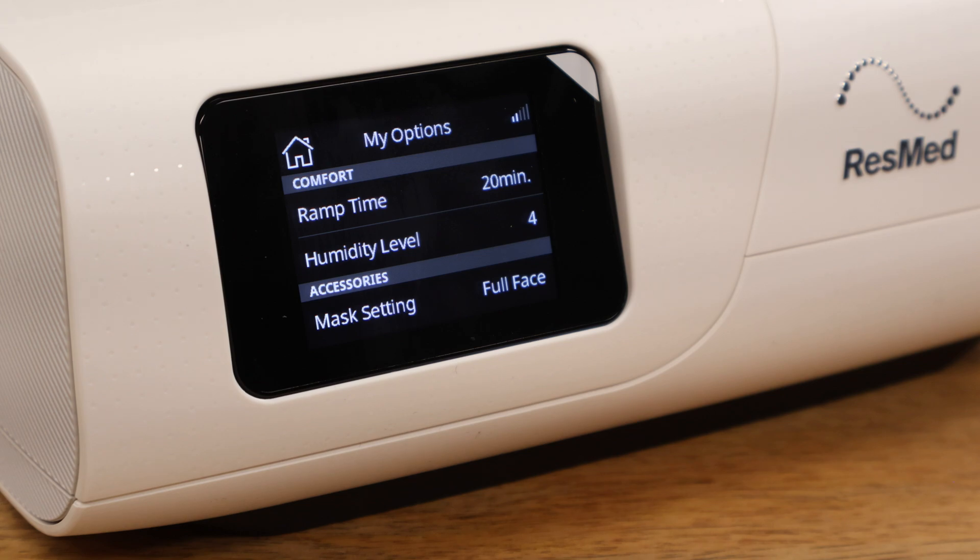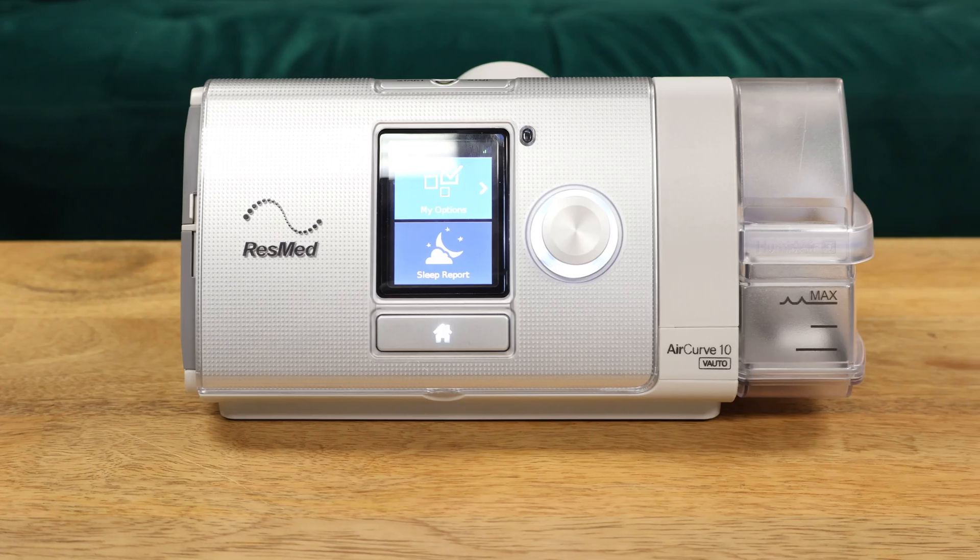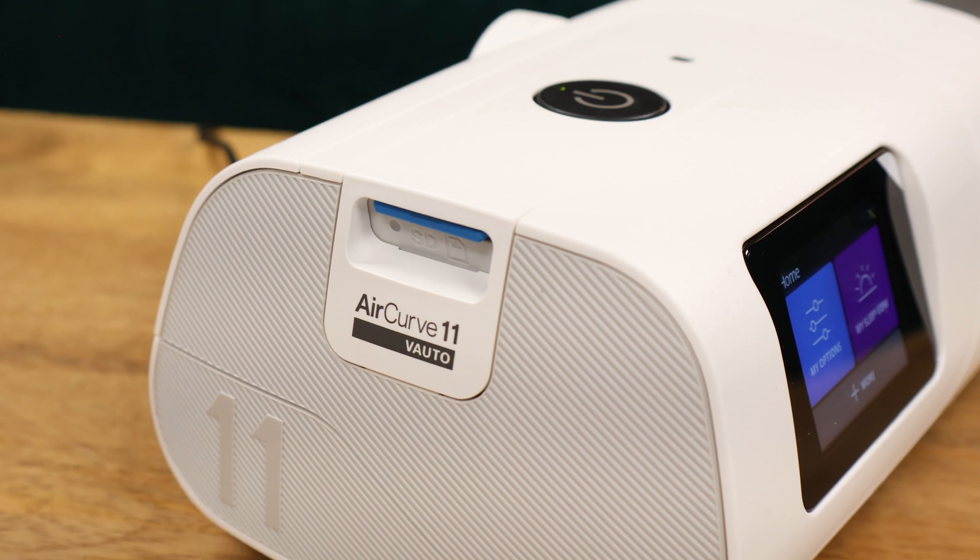BiPAP is usually prescribed for people with more complex breathing issues or neuromuscular disorders that make it harder to breathe. If your doctor prescribes BiPAP, some of the top options include the ResMed AirCurve 10 and the AirCurve 11. These machines offer advanced comfort settings and even backup rate features for people with more serious conditions. Another big difference is that CPAP is usually more affordable, while BiPAP is often prescribed for more severe conditions and may require additional medical testing to determine if necessary.